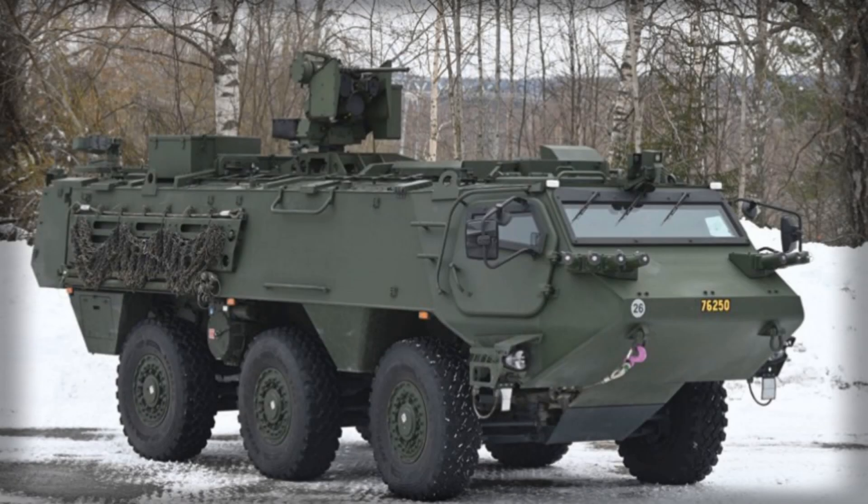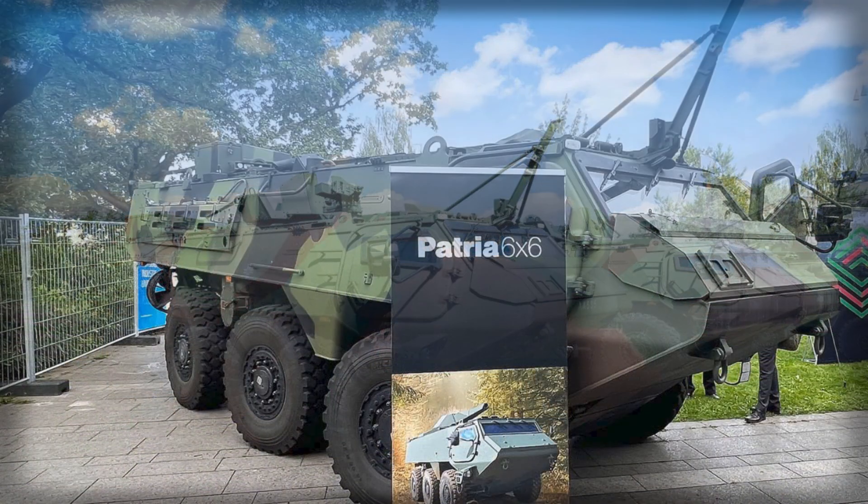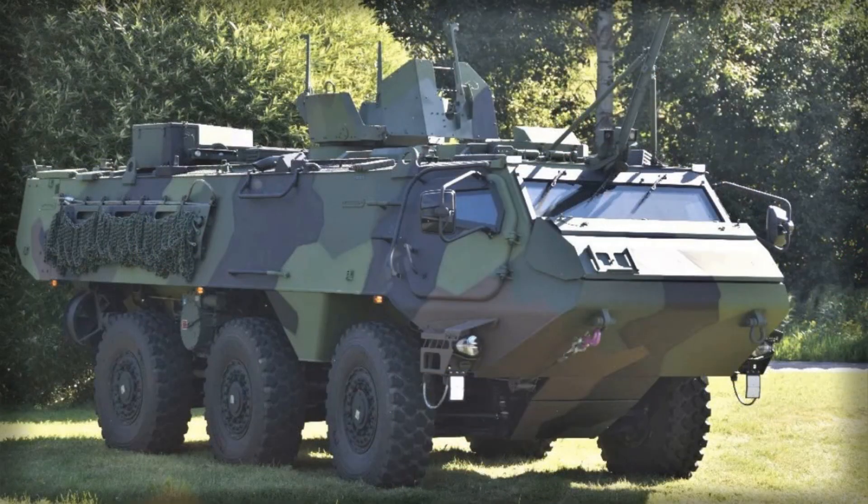Denmark has officially taken delivery of its first Patria 6x6 armoured personnel carriers from Finland, marking a significant milestone in the country's efforts to modernise its military capabilities and integrate into the European Common Armoured Vehicle System program. The initial two vehicles arrived at Almagard's barracks on the island of Bornholm on September 1, 2025, signalling the start of a broader deployment that will eventually include all 129 units ordered under the multinational initiative. This acquisition represents Denmark's commitment to creating a more flexible, modular, and interoperable land force capable of participating in joint European operations while strengthening national defence capabilities.